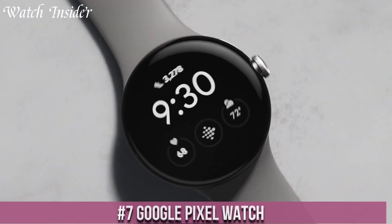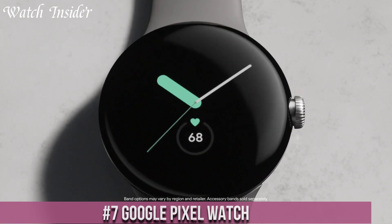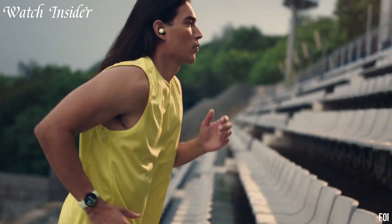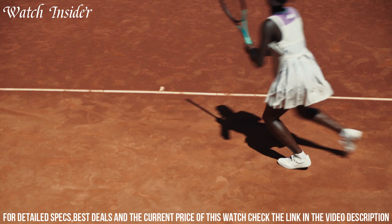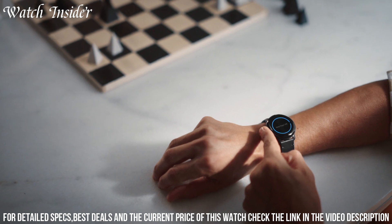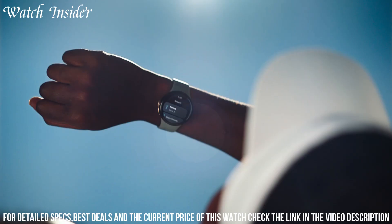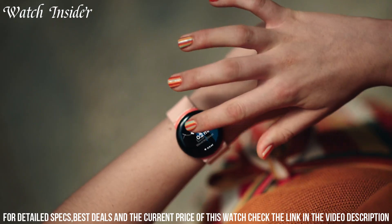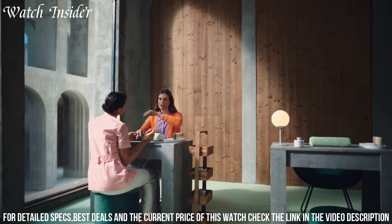Number 7: Google Pixel Watch — the ultimate smartwatch powered by Google's cutting-edge technology. Designed to seamlessly integrate with your digital life, the Pixel Watch offers a host of features to enhance your daily routine. Stay connected with notifications, messages, and calls right on your wrist, with the option to respond with voice commands or quick replies. The Pixel Watch tracks your fitness goals, monitors your heart rate, and offers personalized coaching to keep you motivated.